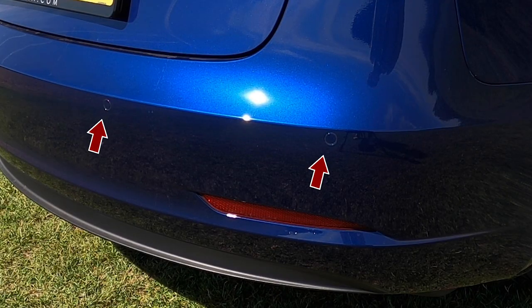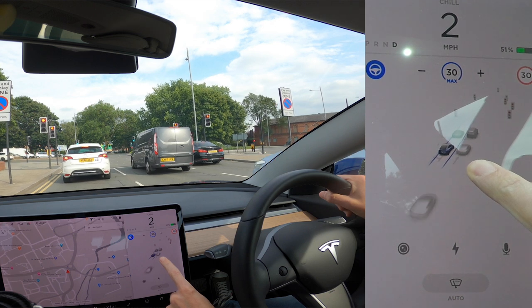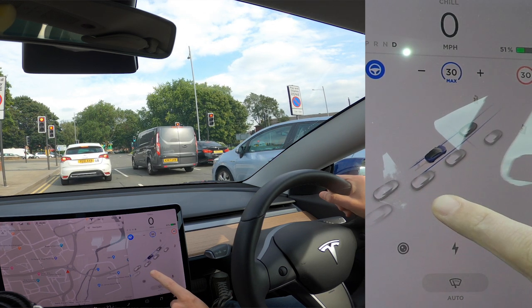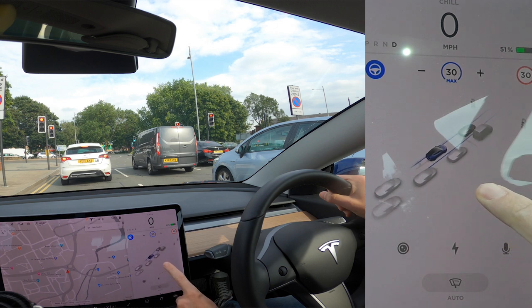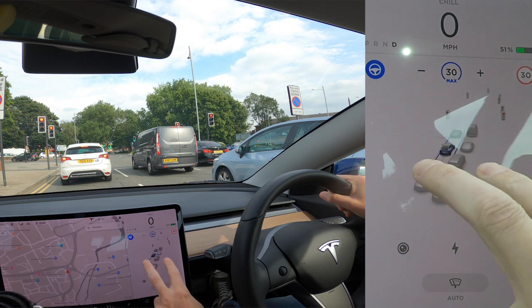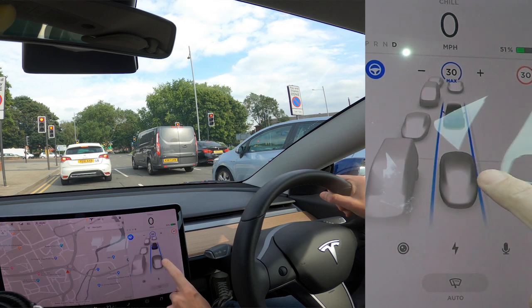It uses a 360-degree view from eight cameras around the car, a 160-metre forward-facing radar, and 12 proximity sensors to build a picture of its surroundings. This is rendered on the centre console display. Over time more objects have been added — stop signs, traffic lights, cones, wheelie bins. Recently it was suggested emergency vehicles are coming soon, and Tesla will start differentiating their own car models on the display.